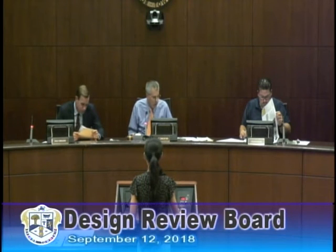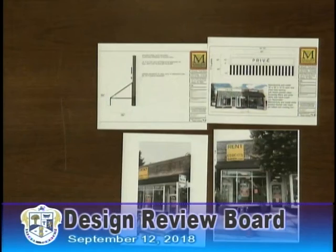Stephanie, on the sign, just tell us a little bit about the material and stuff you're going to use. So the sign, they're just small pen letters mounted to the wooden panel — flat, cut-out pen letters, silicone mounted to the wall or the wooden panel. Looks nice. Yeah, really cleans that building up. Yeah, it looks good.